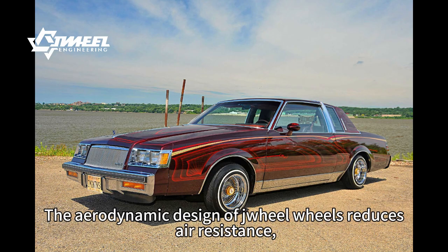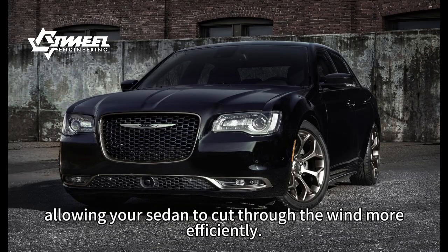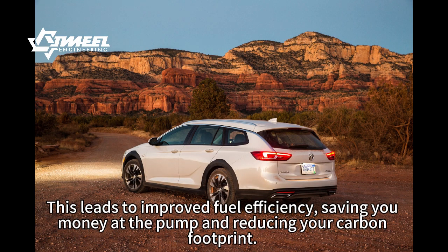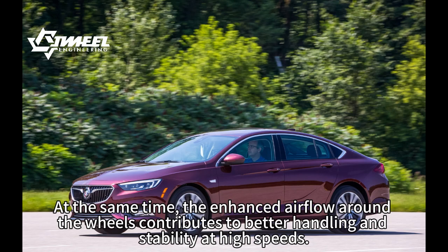The aerodynamic design of drill wheels reduces air resistance, allowing your sedan to cut through the wind more efficiently. This leads to improved fuel efficiency, saving you money at the pump and reducing your carbon footprint.